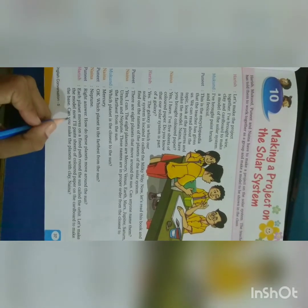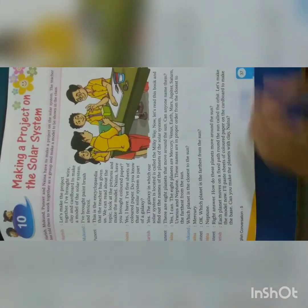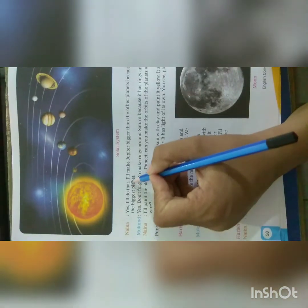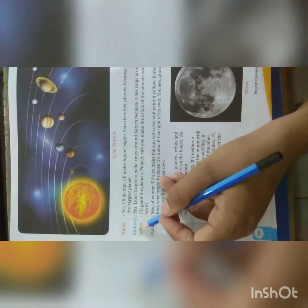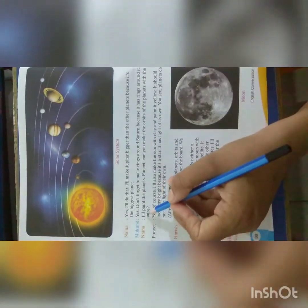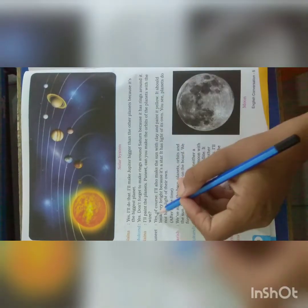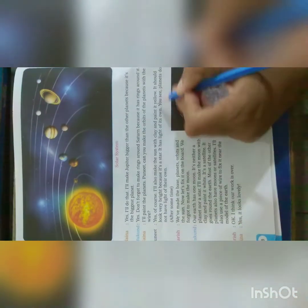Let's make the model now. I will paste a sheet of colour paper on the cardboard to make the base. Can you make the planets with clay? Naina says, yes, I will do that. I will make Jupiter bigger than the other planets because it's the biggest planet. Mukandha says, yes, do not forget to make rings around Saturn because it has rings around it. Naina says, I will paint the planets. Punir, can you make the orbits of the planets with the wire? Punir says, yes, of course. I will also make the Sun with clay and paint it yellow.